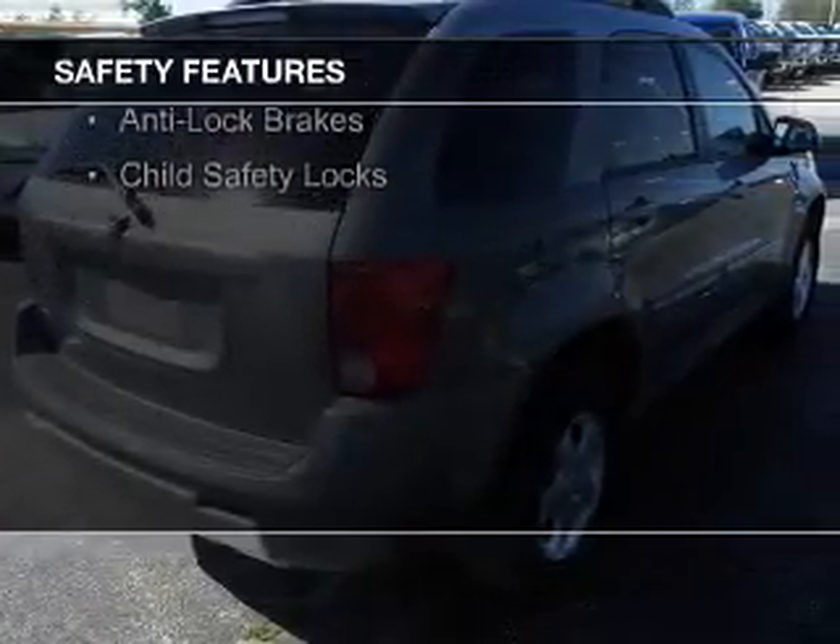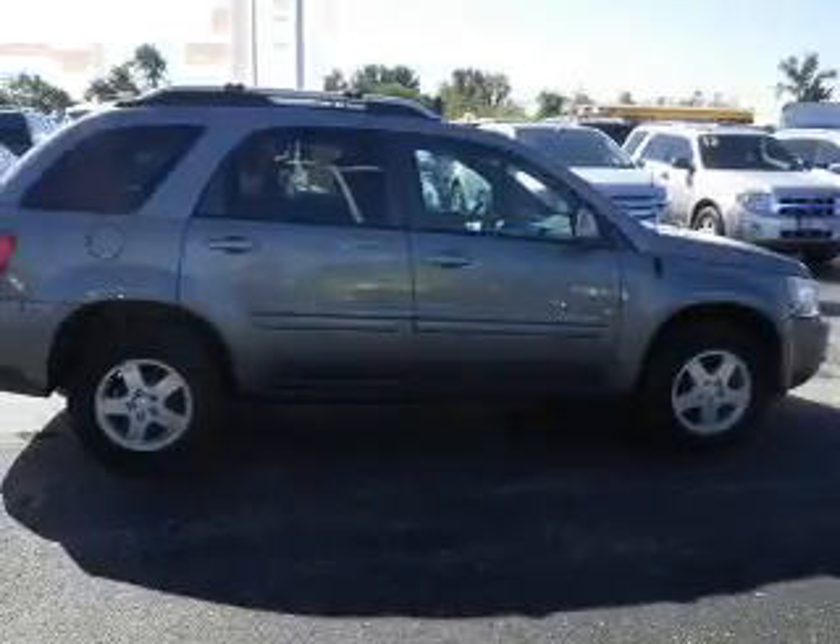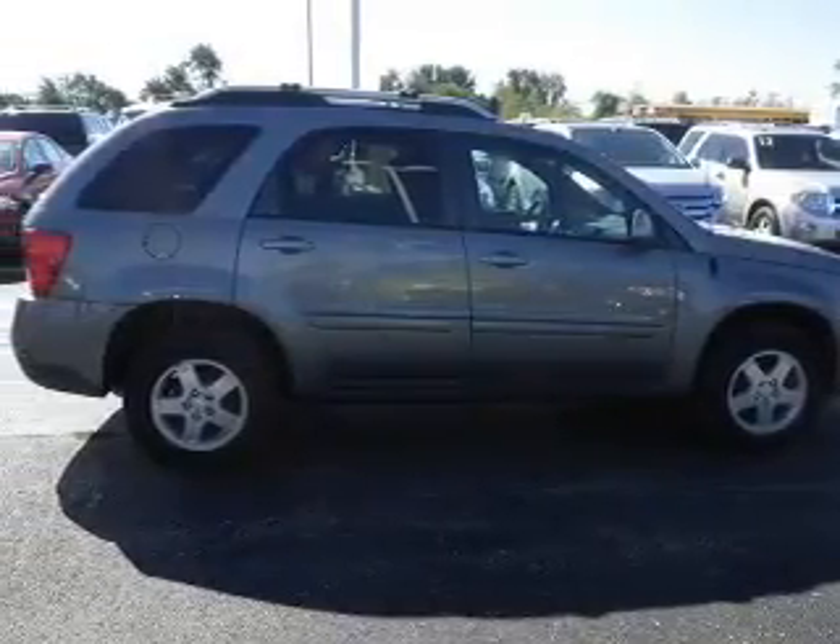Independent suspension, traction control, a passenger airbag, front ventilated disc brakes, daytime running lights, anti-lock brakes, and child safety locks.